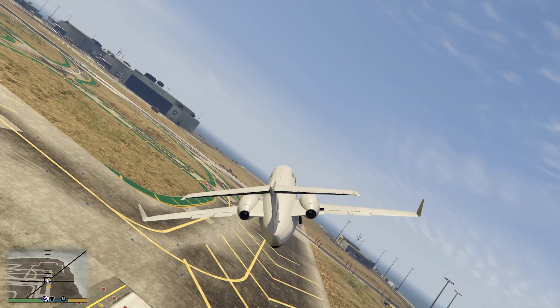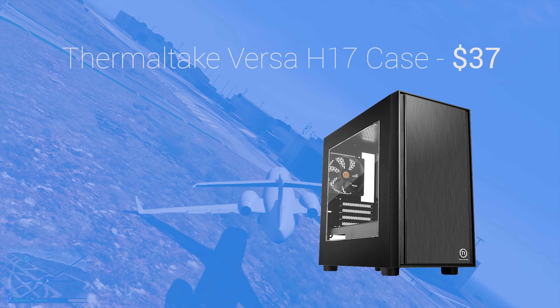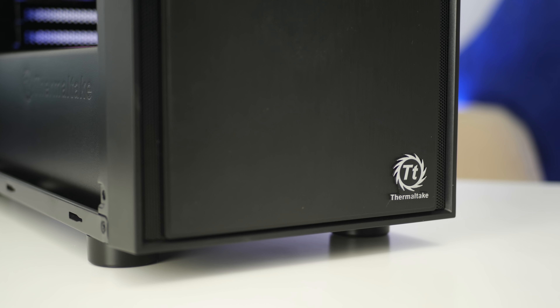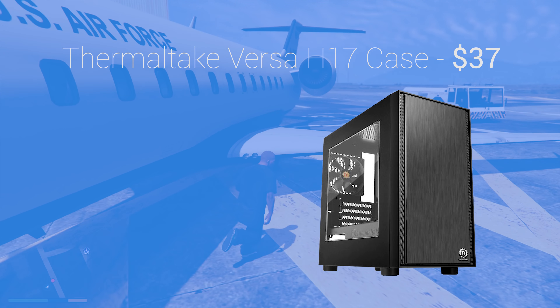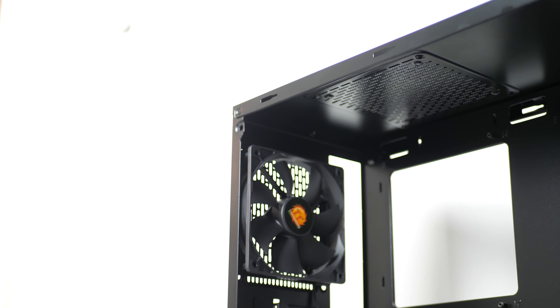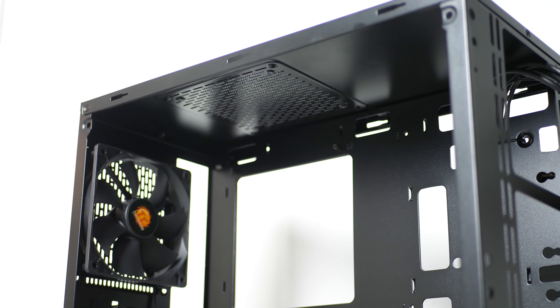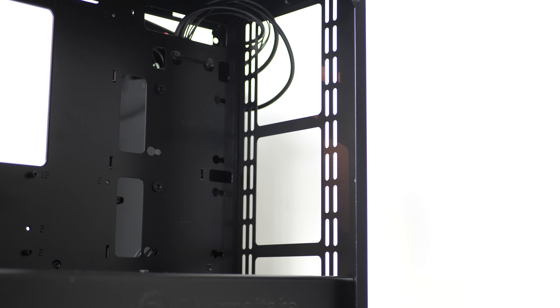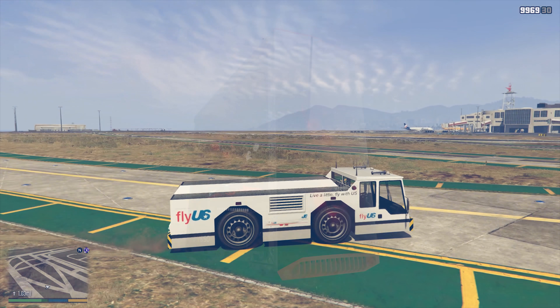The penultimate part is the case: the Thermaltake Versa H17, which I've even reviewed — check the card section. I've been very impressed by it considering it comes in well under the $40 price tag. The full spanning side panel window, metal PSU shroud, exceptional build quality, front panel USB 3, great cable routing options, and plenty of space while staying compact and sleek make this honestly one of my favorite budget cases ever. I also featured the Cooler Master MasterBox Lite 3.1 in another build if you want to spend a bit more.